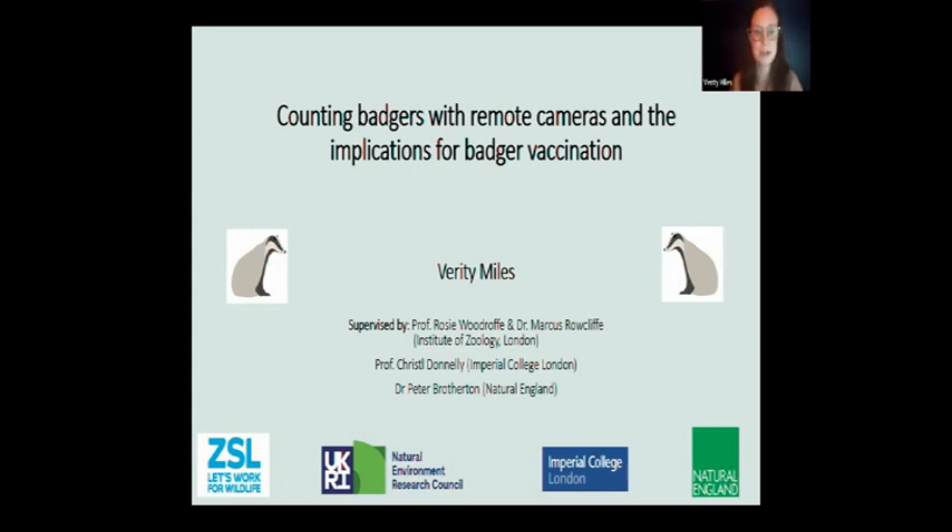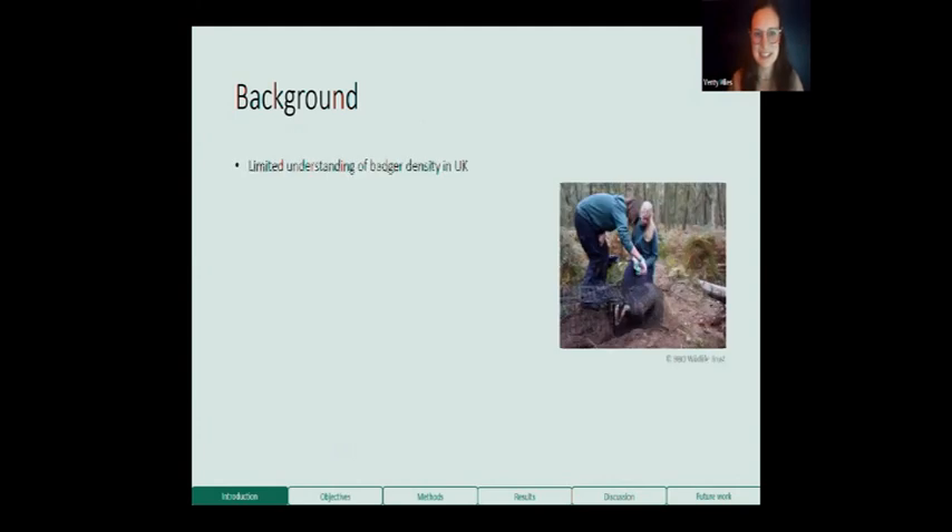Just to start with a bit of background to the project. The reason I'm studying badger density is that it's something we have a fairly limited understanding of in the UK. There have been several censuses done over the years, and we've estimated badger density across the whole country and have some idea of how many badgers there might be. But that's not particularly helpful to individuals who want to know how many badgers are on their land.